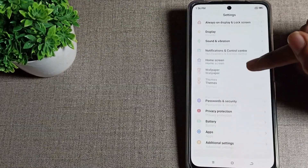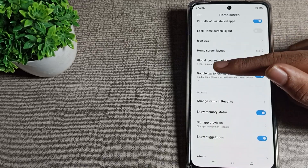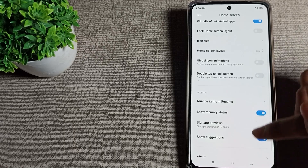You can see the settings options — scroll down and tap on Home Screen settings. Then scroll again and you can see the double tap to lock screen setting. Tap that icon once.